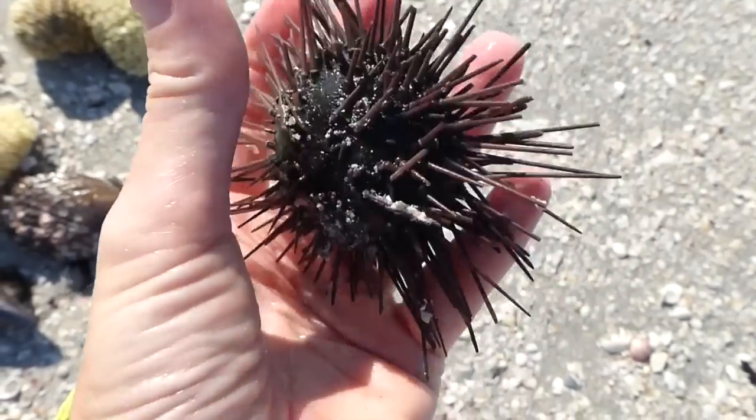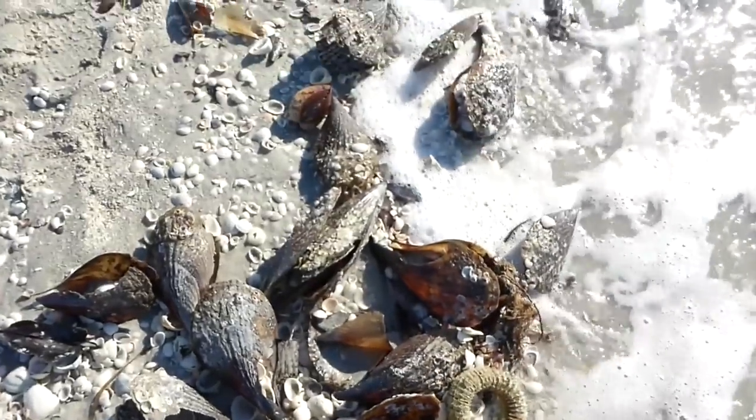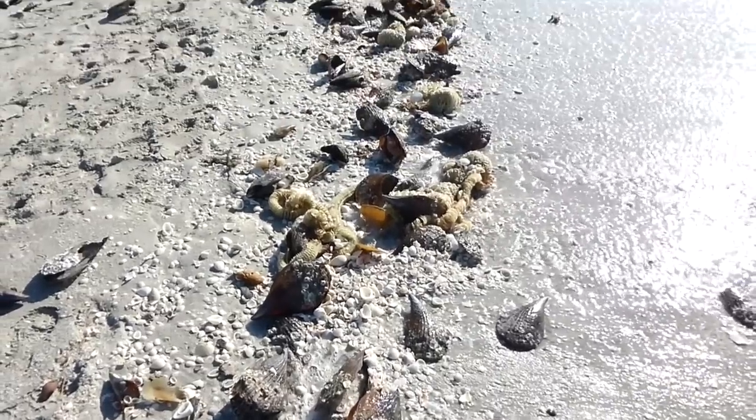He looks dead, but he was in this wash right here. See all this cool stuff — I love it!